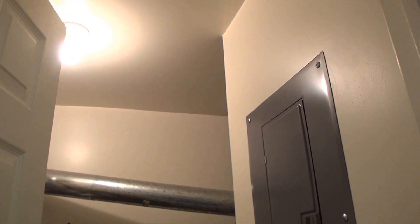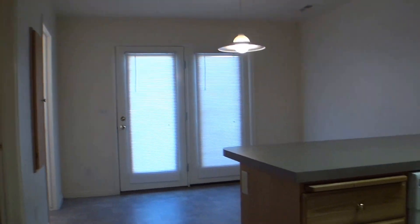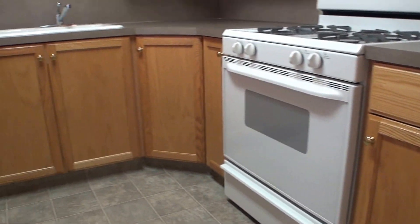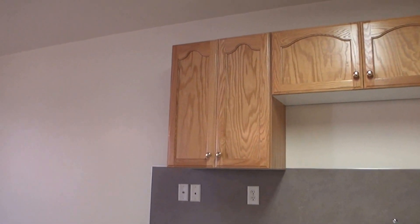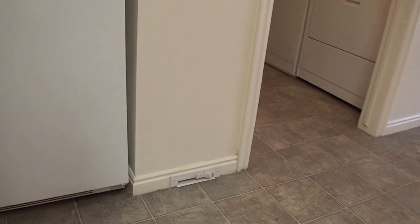Here we've got a nice utility room. White appliances — it does come with a refrigerator. There's a nice layout in the kitchen with lots of counter space. The cool thing about this house is the central vacuum at the bottom of the wall right there — you just sweep right into that and it sucks it up.